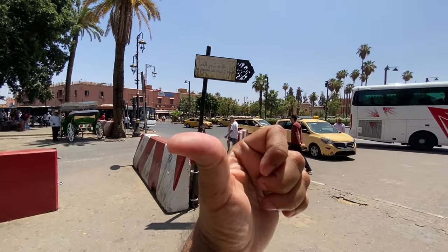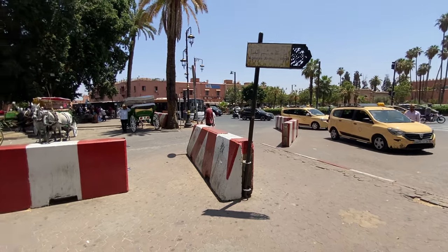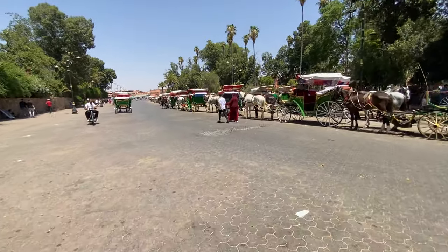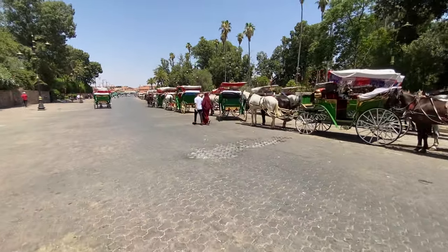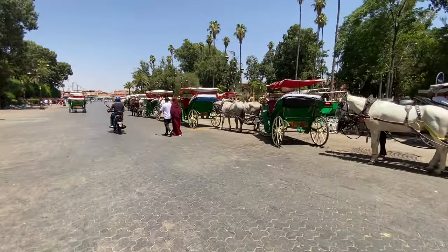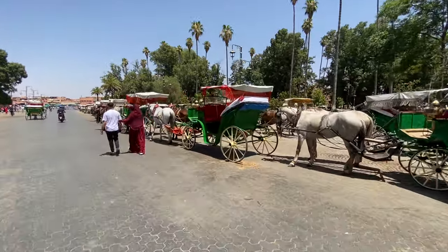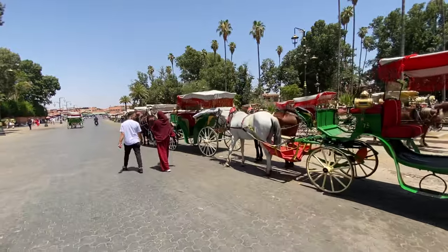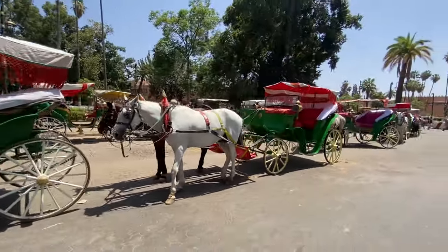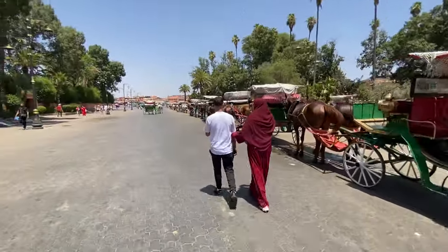I'm now heading towards Jemaa el-Fna, the medina's main square. This is a very, very big square so I will definitely have to make this video in two parts. I'm running very low on energy and battery life because it's scorching heat and 2:30 in the afternoon, so I'll try to be as fast as possible. I'm entering Jemaa el-Fna now.